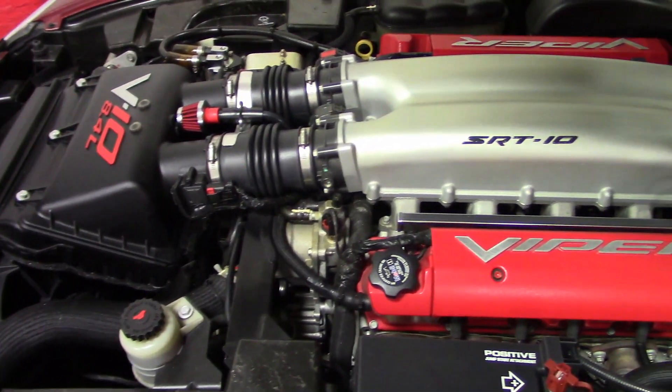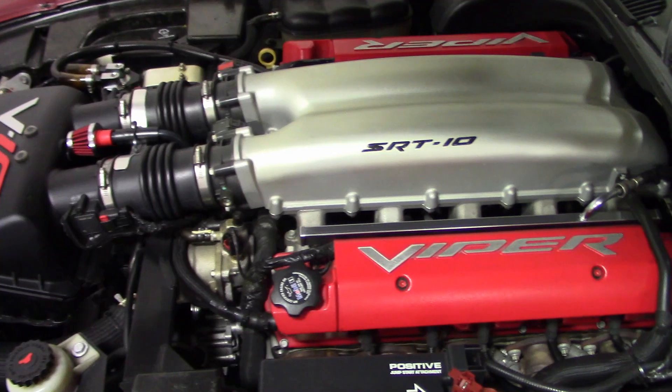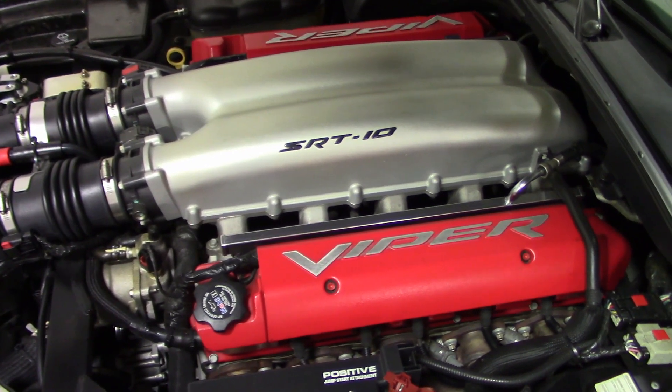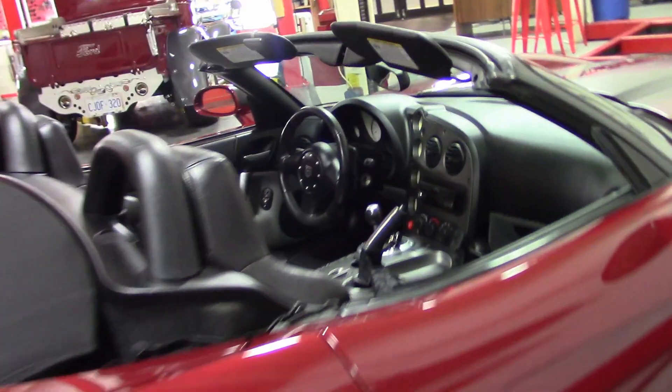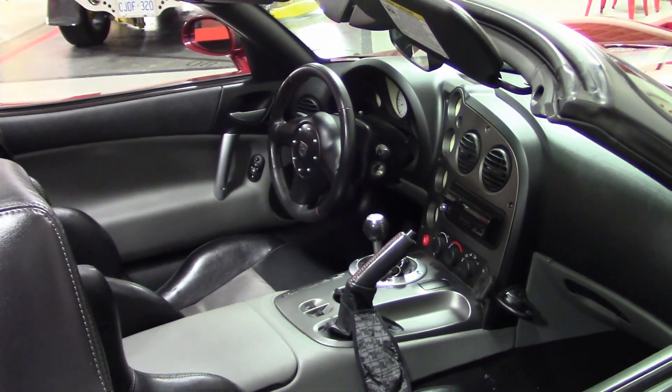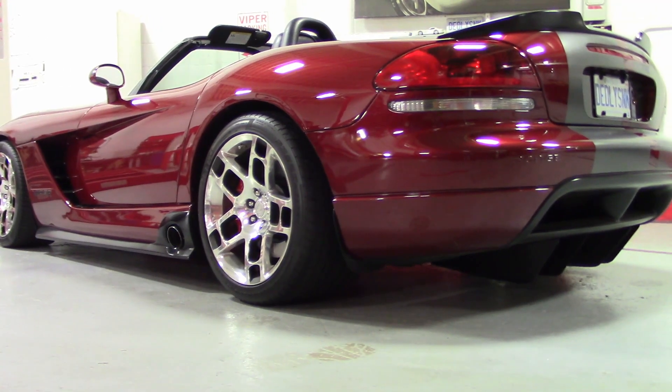It has a factory race computer in it, different 30-way Coney shocks, and different throttle bodies. Here's a look at the interior — that's a five-speed standard floor shifter. This is one rare and valuable car.